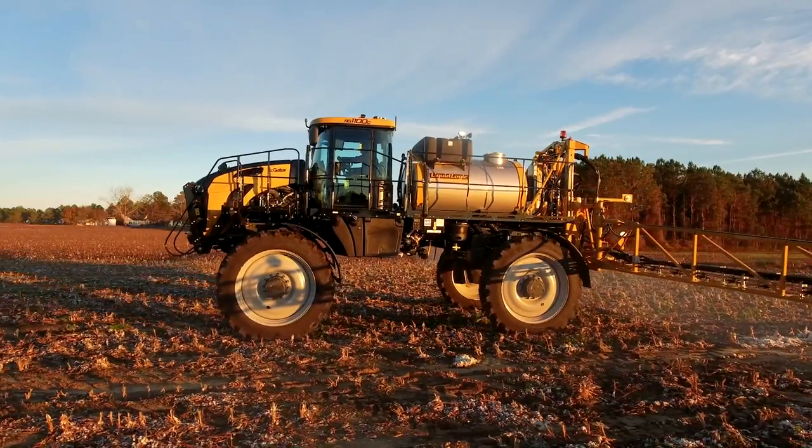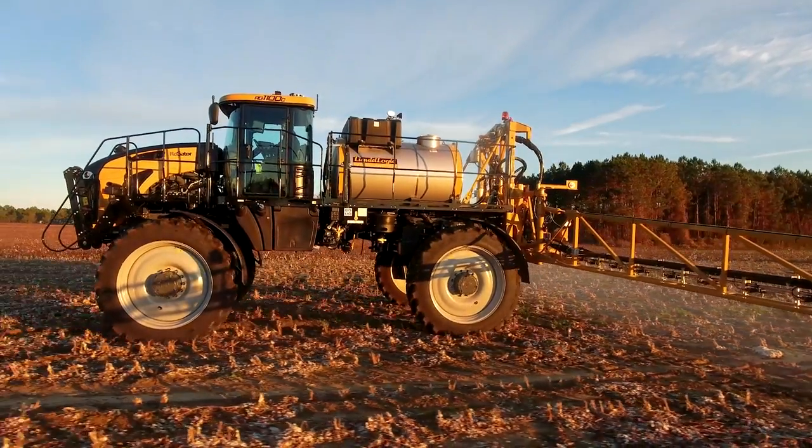The Rogator C-series LiquidLogic system helps you become a better steward of time, money, and the land. I'm Joe Dimler, and I wish you productive and profitable spraying from the Rogator family.